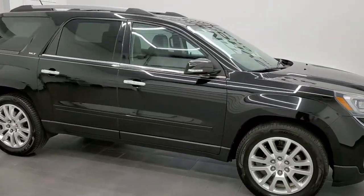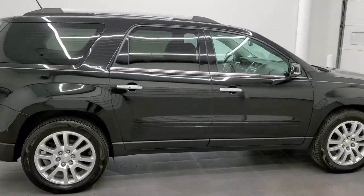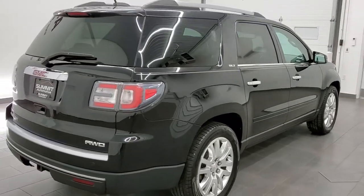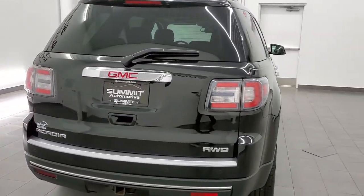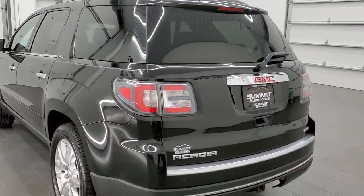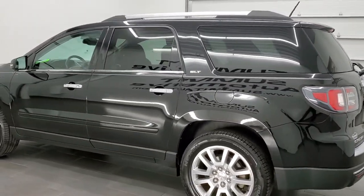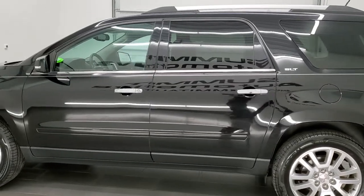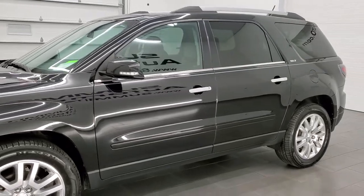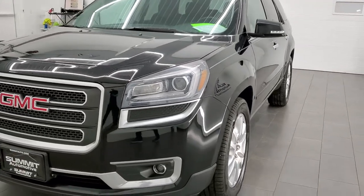This 2016 GMC Acadia SLT is stock number 12416Z. We are here at Summit Automotive in Fond du Lac, Wisconsin, your new and used SUV headquarters. This 2016 GMC Acadia all-wheel drive SLT has the 3.6 liter V6 engine and pumps out 281 horsepower. This vehicle has been fully safety inspected by our service shop, has a fresh oil and filter change, and all the fluids have been checked and topped off — this one is 100% ready to go.